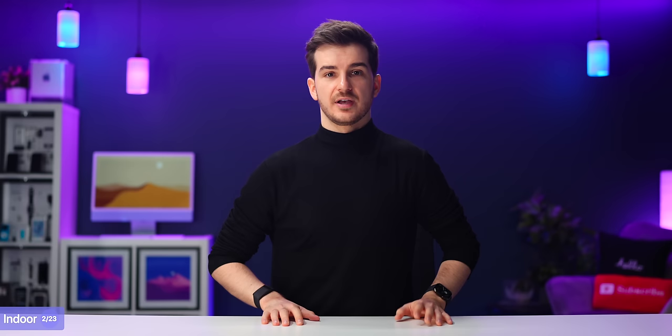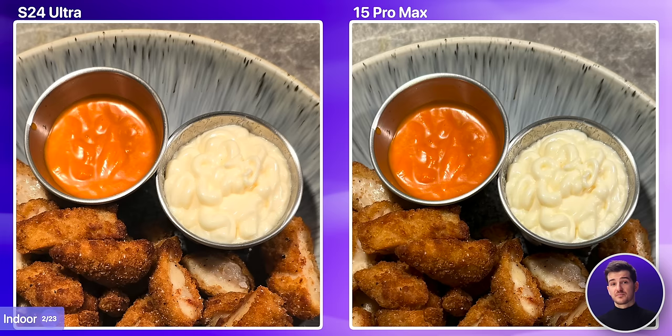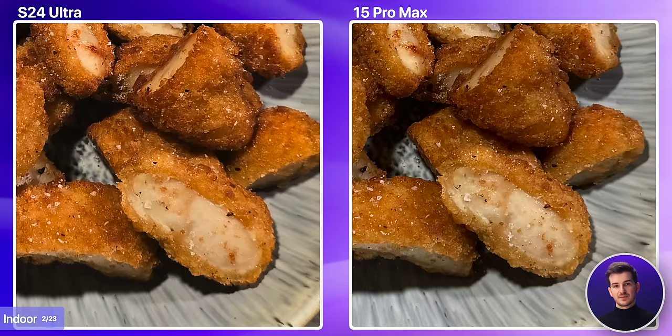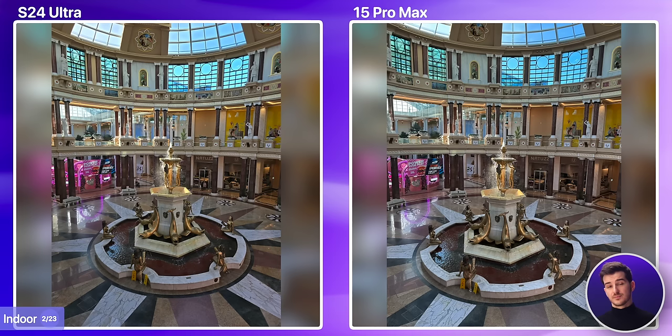No indoor shot is complete without a food shot. Here, they both did a pretty good job with very similar colors. The iPhone had a slightly wider focus, which we can see if we take a look at the sauces or the left-hand side of the plate. Samsung sharpened the chicken bites more, which does make them look crispier. When it comes to indoor shots, they're both very good. Personally, I would pick the Samsung because of the extra field of view, which I think is even more important indoors where you may not have the extra space to take a step back.